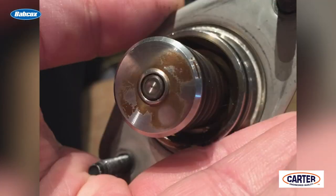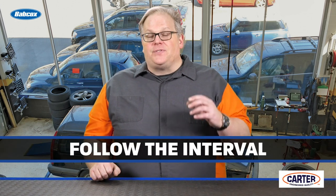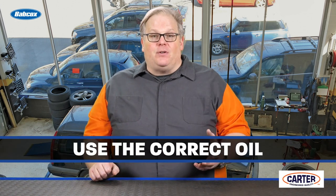A high pressure fuel pump uses a lobe on the camshaft and a follower on the pump. This can wear out over time if the wrong oil is used or the oil is worn out. So it's critical that the customer follows their oil change interval and uses the correct oil for the vehicle.